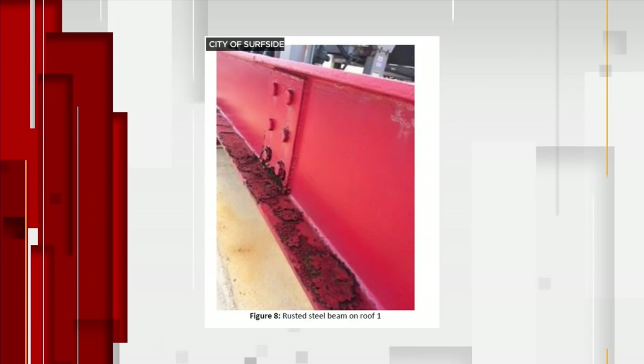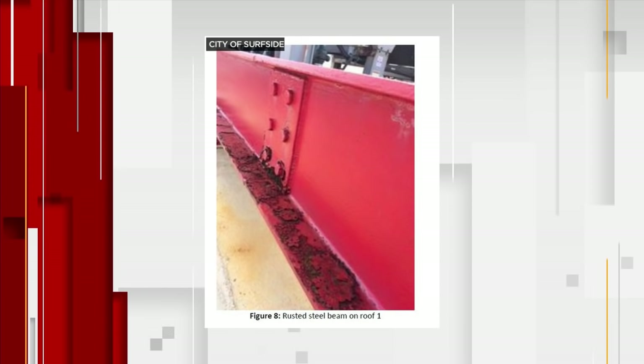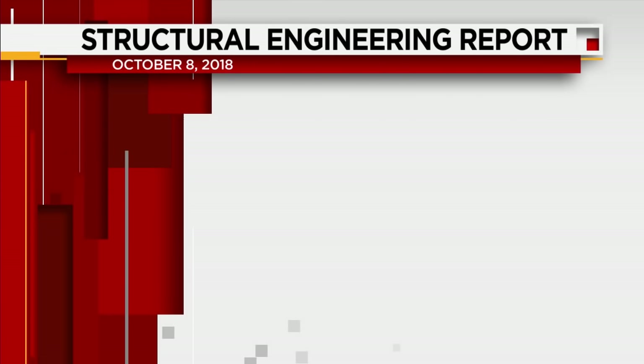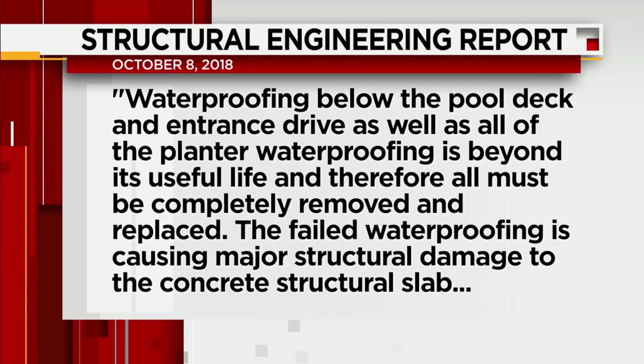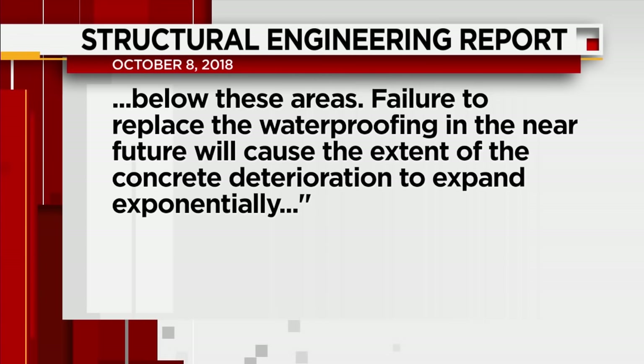On page 7 of this engineer's report, dated October 2018 from an inspection done in the summer — so exactly three years ago — it states: waterproofing below the pool deck and entrance drive, as well as all of the planter waterproofing, is beyond its useful life and therefore all must be completely removed and replaced. The failing waterproofing is causing major structural damage to the concrete structural slab. Failure to replace that in the near future will cause the extent of the concrete deterioration to expand exponentially. That was not repaired. What do you make of that?